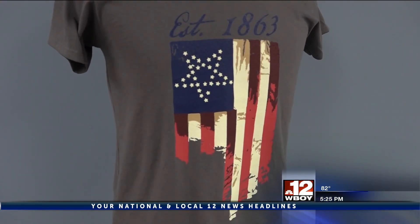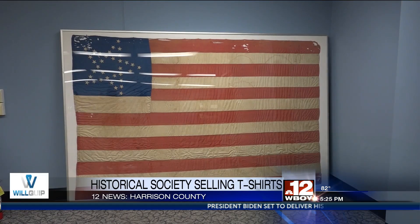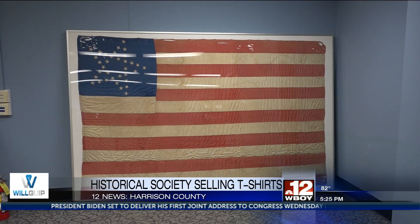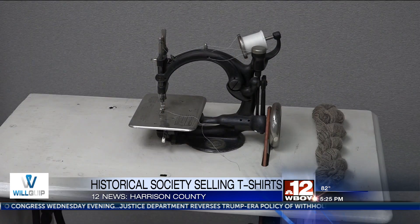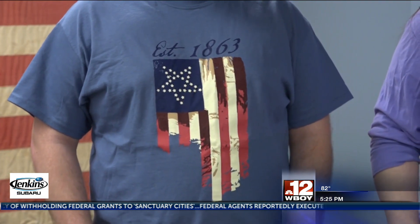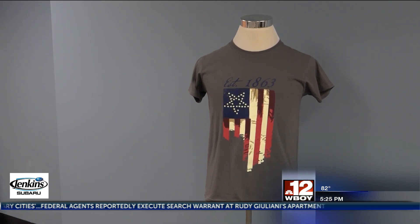The t-shirt comes in four different colors and sports a 35-star American flag, a design made by Bennett D. Ryder back in 1863. The flag was created to celebrate the induction of West Virginia as a state into the Union during the Civil War, and the flag was sewn together by eight women and then raised outside of Ryder's Shop here in Harrison County.